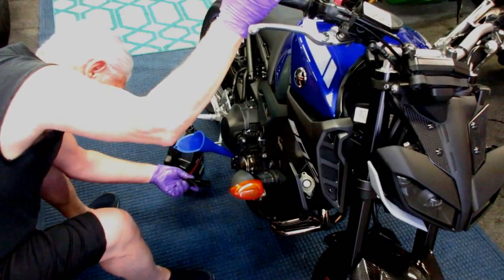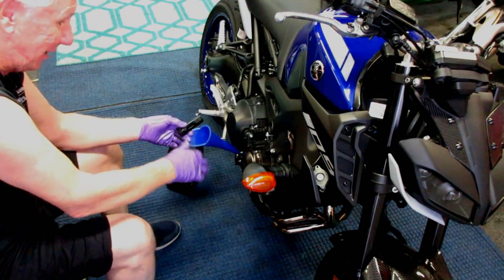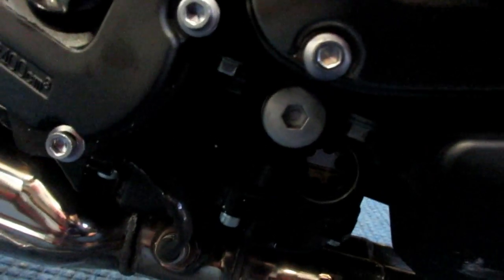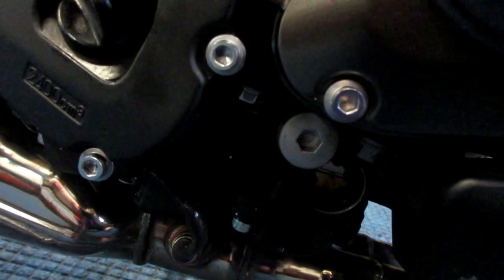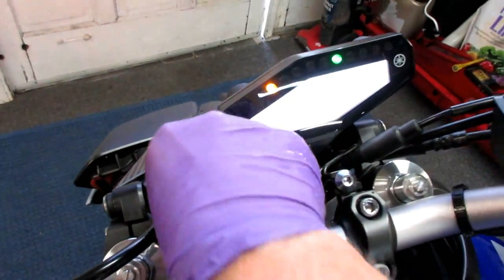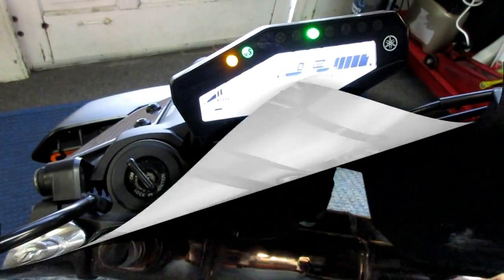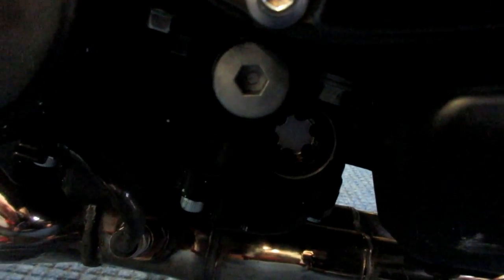I stand the bike up and add a little bit each time until I start to see it in the window. What I don't want to do is pour it all in at once. Now you can see the window and see the oil with the bike standing straight up. But there's no oil in the filter yet until I start the bike — then that level is going to go down. I let it sit a while, then just top it off until it's right in the middle of that window. It's a good idea now to let it sit for a few minutes, let all the oil drain down, and then just top it off until you're right in the middle.